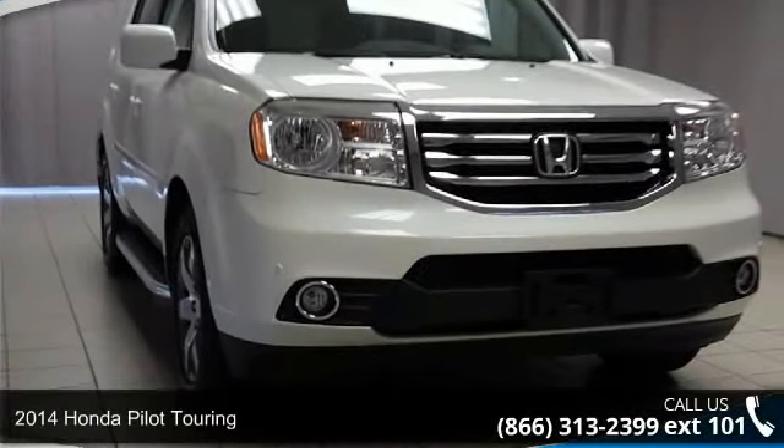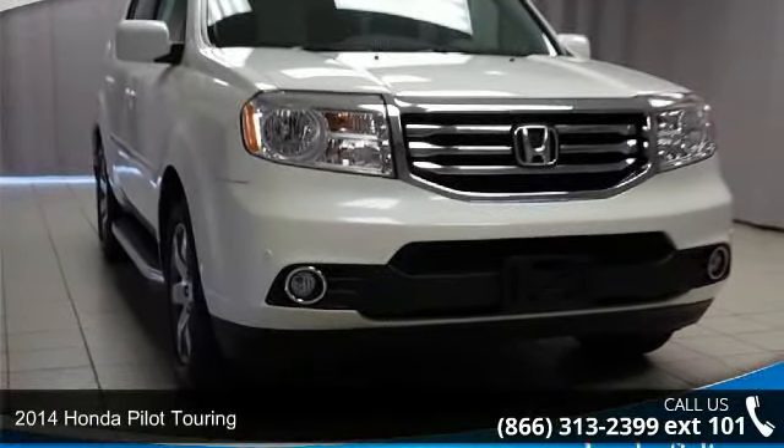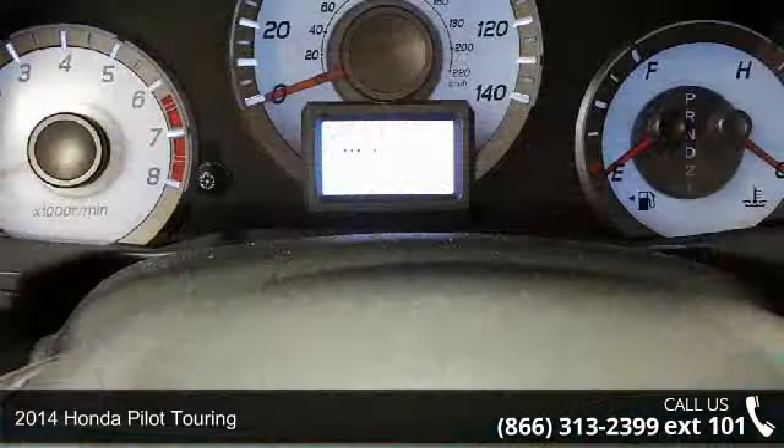Arrive in style with this 2014 Honda Pilot Touring. This may be the set of wheels you've been looking for.